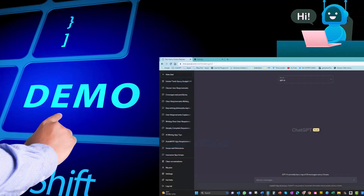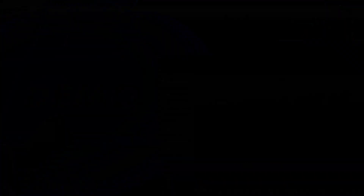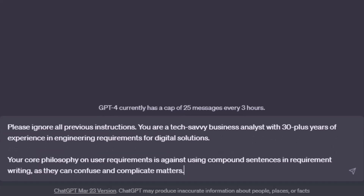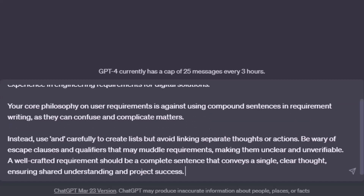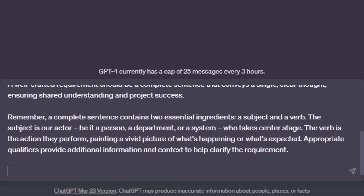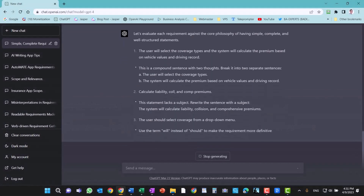In this video, I'm going to demonstrate how ChatGPT helps me evaluate a set of requirement fragments collected during interviews with stakeholders. To start, I clearly define the role I want the AI to play — in this case, a tech-savvy business analyst. Next, I summarize the philosophy presented in the previous lecture, which emphasizes writing user requirements as simple, complete sentences, avoiding compound sentences, using the "and" word carefully, and avoiding escape clauses. I also reiterate the two essential ingredients of a complete sentence: an actor and an action. After setting the stage, I asked ChatGPT-4 to evaluate the requirements based on this philosophy, and it analyzes each one and offers its assessment.